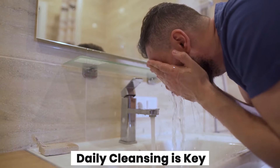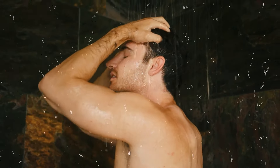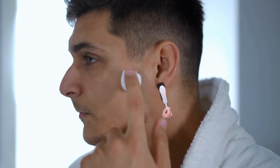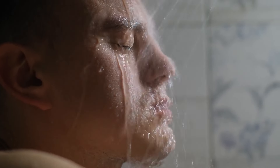Daily cleansing is key. Once you've got your perfect face wash, make washing your face a daily habit — both in the morning and at night. This helps remove dirt, oil, and makeup that can clog your pores and lead to breakouts. Beyond daily washing, consider a gentle scrub once or twice a week. This helps buff away dead skin cells, leaving your skin feeling smoother and looking brighter.